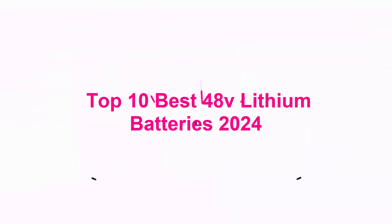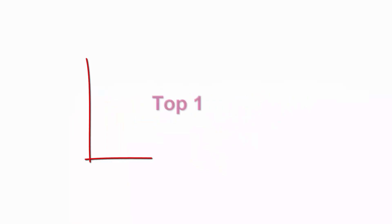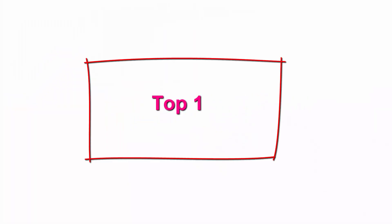Top 10 Best 48V Lithium Batteries 2024. Top 1.